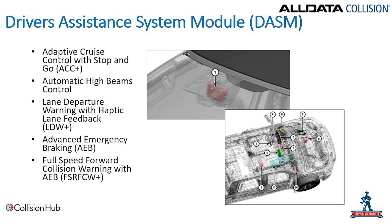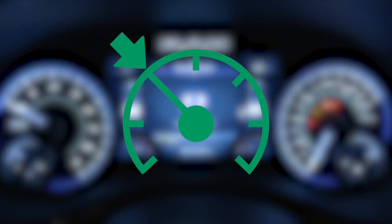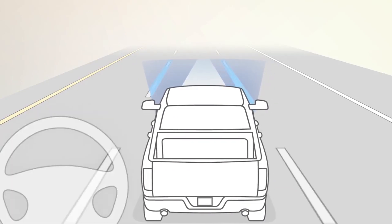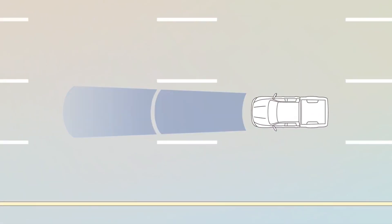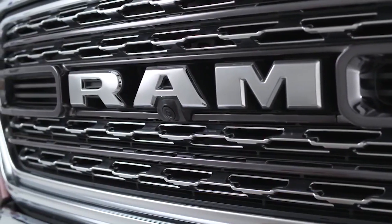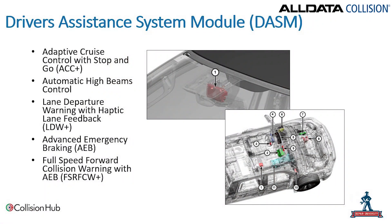One thing Ram has done that I think is fantastic — and I think we're going to see other manufacturers adopt — is that oftentimes adaptive cruise control, automatic emergency braking, and collision mitigation modules are in the grille or behind the bumper. Ram has put everything up into the driver assistance module located in the windshield. This controls adaptive cruise control with stop and go, their ACC Plus system, automatic high beams, lane departure warning with haptic feedback, automatic emergency braking, and their full speed collision warning — FCW Plus. Keeping it in the glass means less exposure to damage in minor collisions, though calibration is still required when the module is removed.